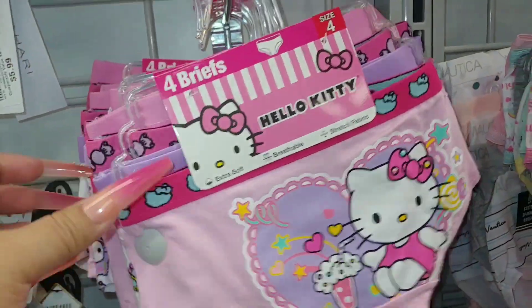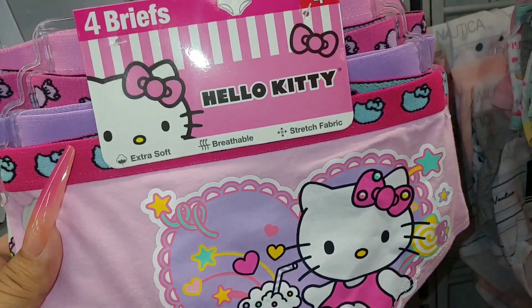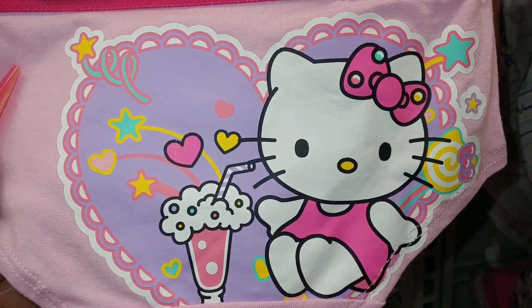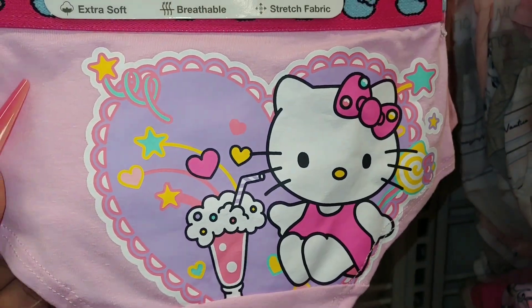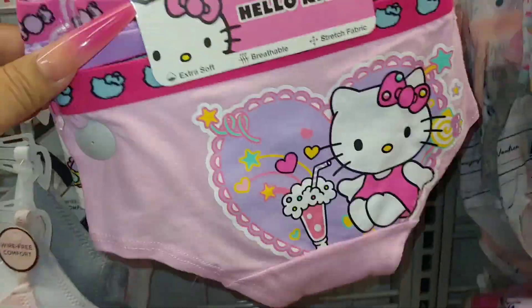I think I showed this last time at Burlington. They have this underwear — four briefs for little girls. Look at the packaging with Hello Kitty, the milkshake, the hearts, and the sprinkles. And these are $7 on clearance. Very cute.